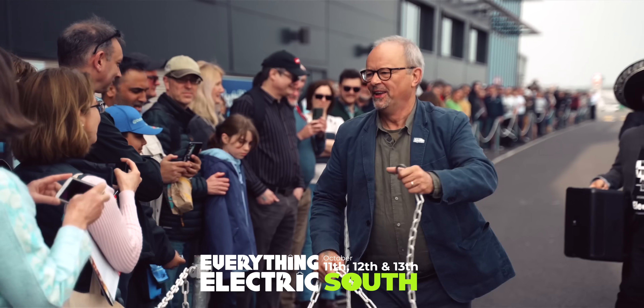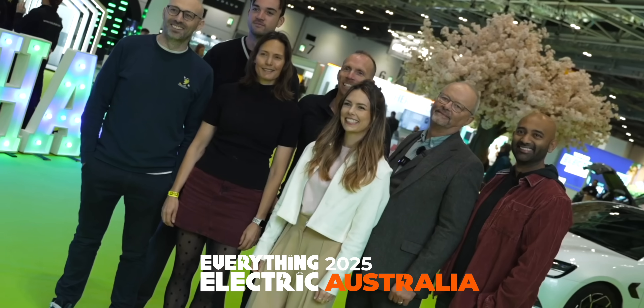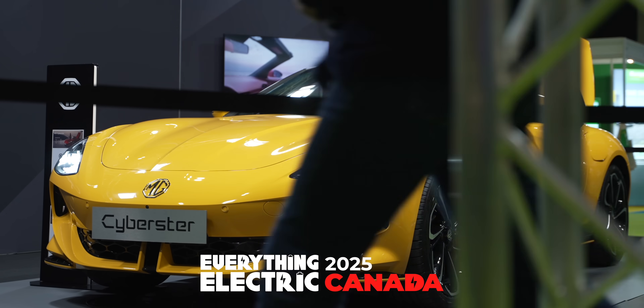Love everything electric? Join us live in the south this October, and in London, Australia and Canada in 2025.